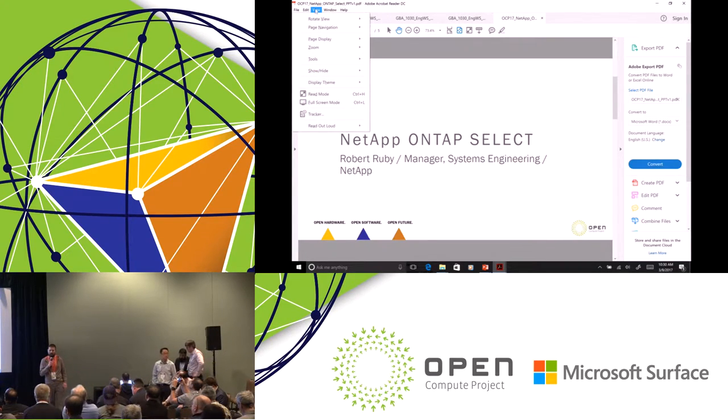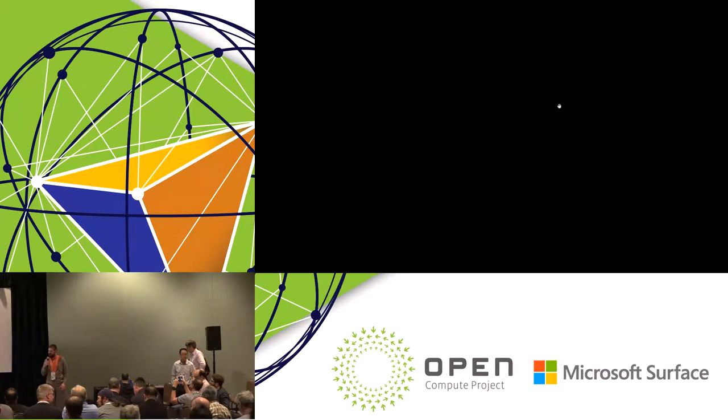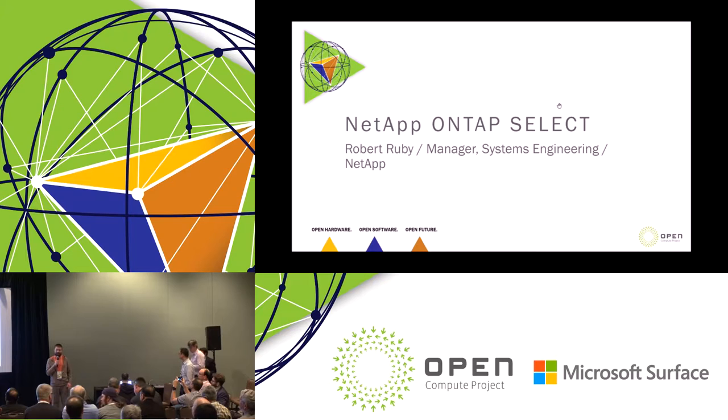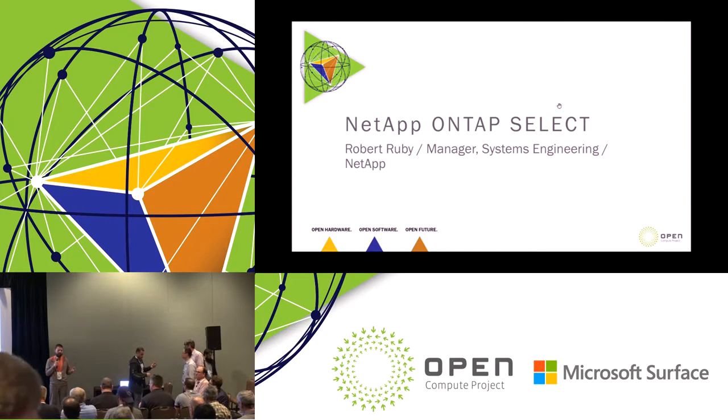Hi, everyone. My name is Michael Liberté. I'm part of the Infrastructure Product Partnerships team at Facebook. Somebody said to me yesterday that I don't look like an engineer, so I brought my hoodie today to look a little bit more fitting to the image. Last year, we set out on a fairly ambitious goal to help drive OCP adoption and help enable the software ecosystem around open hardware.